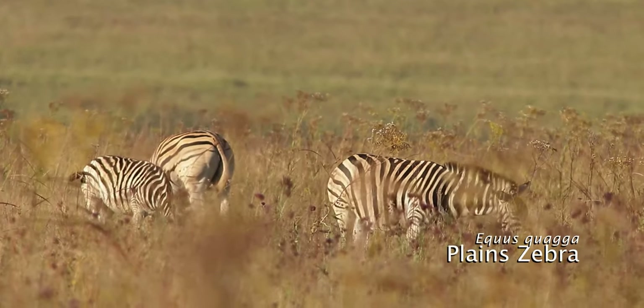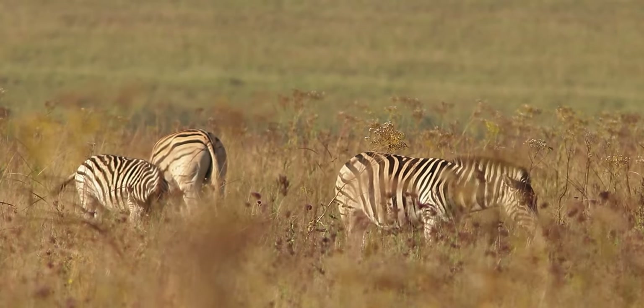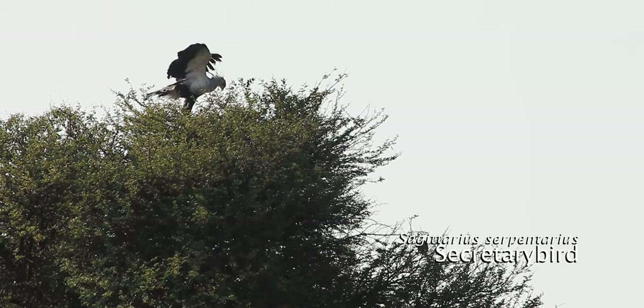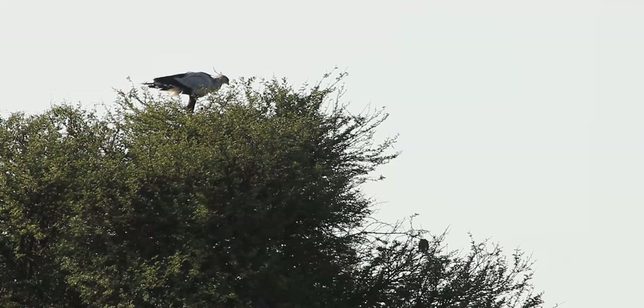The reserve has an impressive diversity of birds, with over 400 species documented here. Here, in the top of this tree, we have a secretary bird, where it most probably roosted last night.